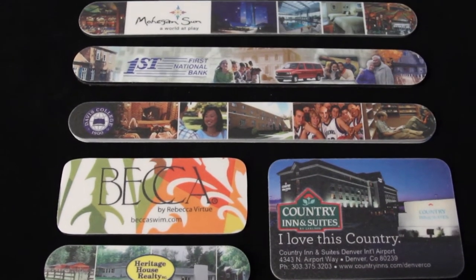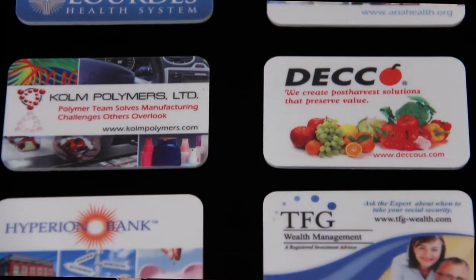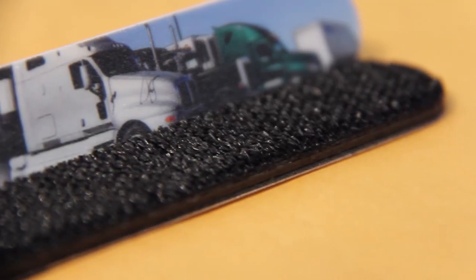Like all the products in the Truebite line, these nail files are customizable and come in different shapes and sizes. Here are some examples: three-way buff, mirror, double-sided, de-lint.